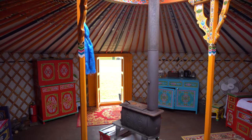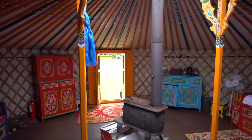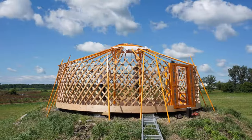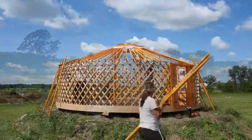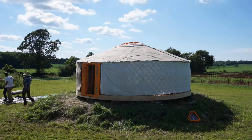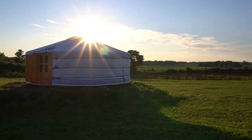At Groovy Yurts we sell authentic Mongolian yurts, or ger. The yurt is the home of the Mongolian nomads and it has been for over 3,000 years. It's an incredible dwelling. It's been shaped by the climate — an extreme climate, extremely cold in winter, very hot in the summer — over such an extensive period. Rarely will you see a product that went through such an extensive development, so it's almost perfect.